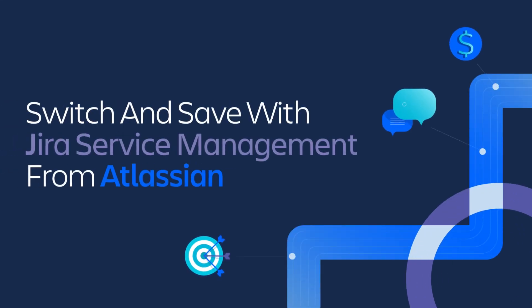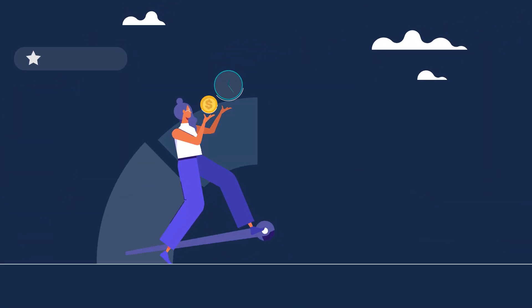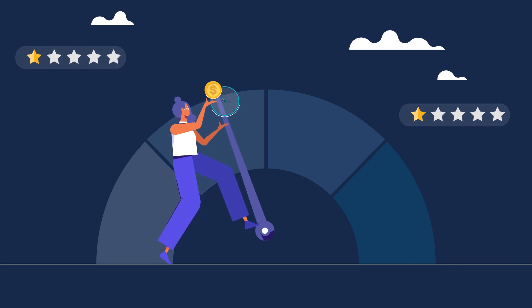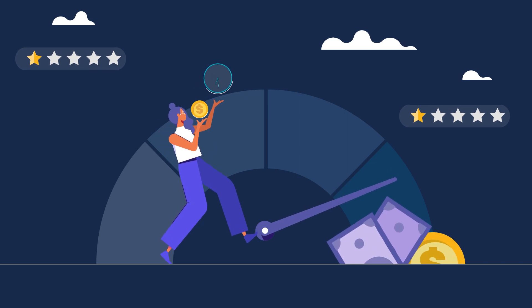Switch and save with Jira Service Management from Atlassian. Struggling to see value from your service management solution? You're not alone. From bloated budgets to long implementation times, customer and employee experiences often suffer due to costly or complex service management tools.